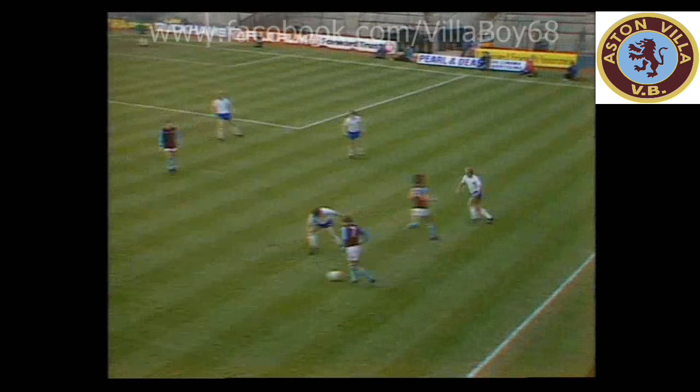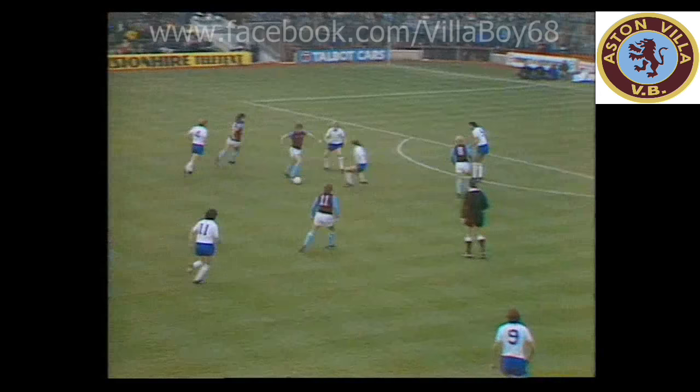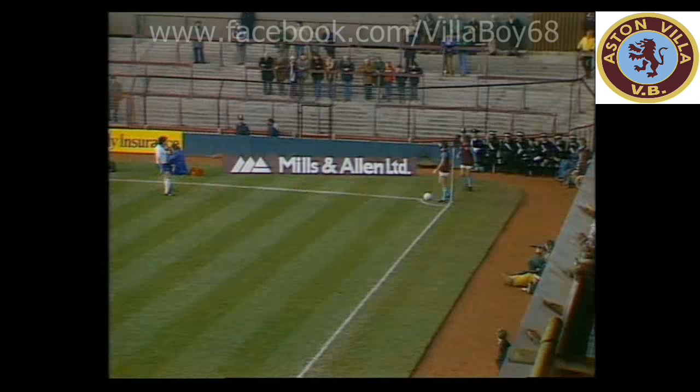Swain, hitting that one for Gary Shaw. Fends off May, the ball back to Mortimer. Bremner. Morley unmarked here, and Bremner gets a touch to Whiz. Here's Morley — there's the shot. Good save too. Morley is looking really fierce from these shooting angles. That was a super reaction save by Wallington.